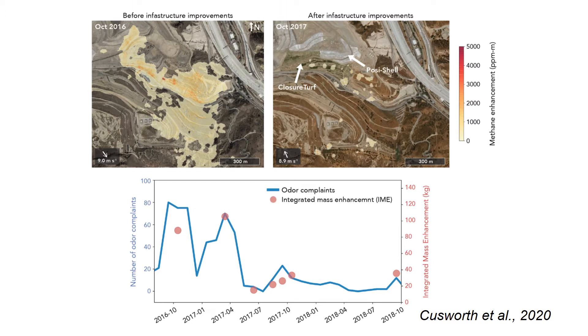Increasingly we've been sharing our results with facility operators so that they can understand where methane emissions are occurring in their facilities. The example on the left is a plume from the Sunshine Canyon landfill observed in October of 2016. These results, in addition to other snapshots, were shared with the operators. This led to some changes in their land management practices and improvements to the gas capture system, which ultimately led to a reduction in methane emissions.